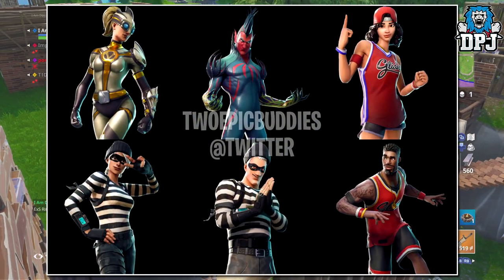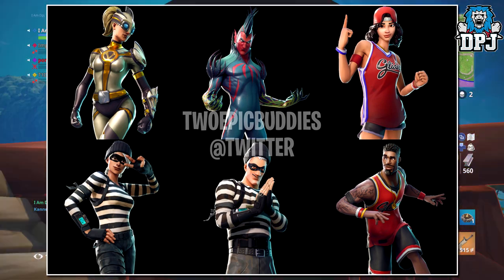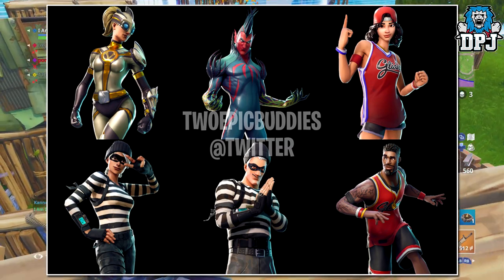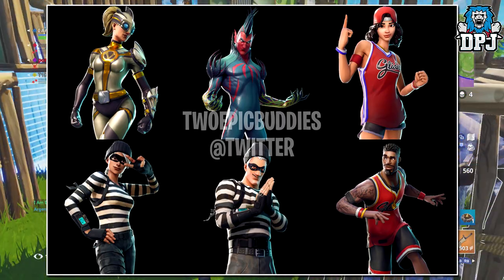First we have the female version of the epic Venturian outfit, which in my opinion looks great — I'm sure many people much prefer the female version. We then have what looks to be some kind of Mr. Sinister, evil villain type dude, and I think this looks epic as heck. Loving the design of this one.